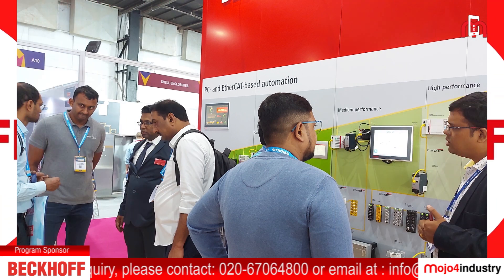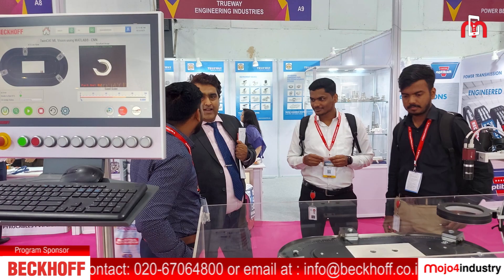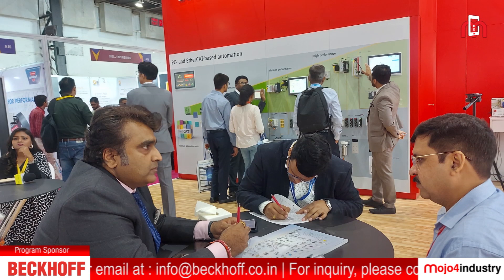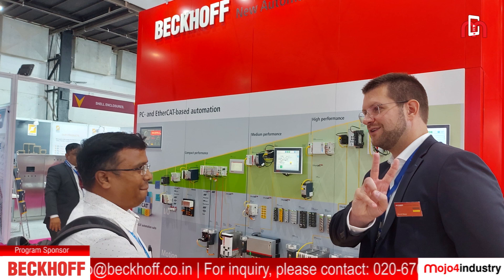This year, Bekoff is proud to showcase its latest advancements in control and motion control platforms which are based on open architecture and IT standards. We would like to invite you to explore the cutting edge technology products with powerful control and motion control solutions which are designed to redefine manufacturing efficiency.